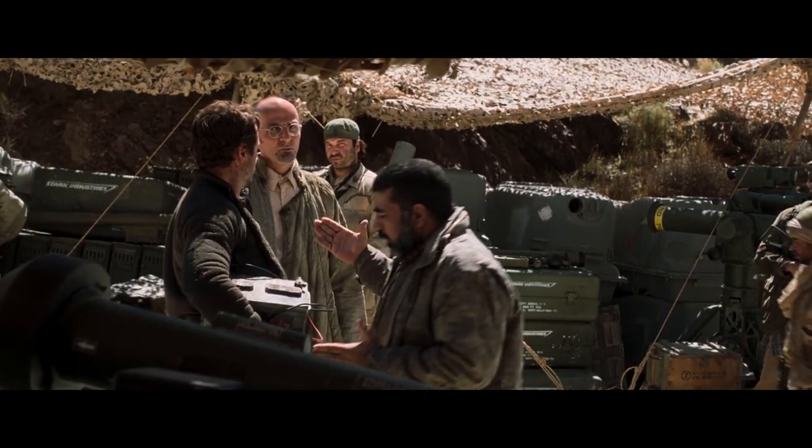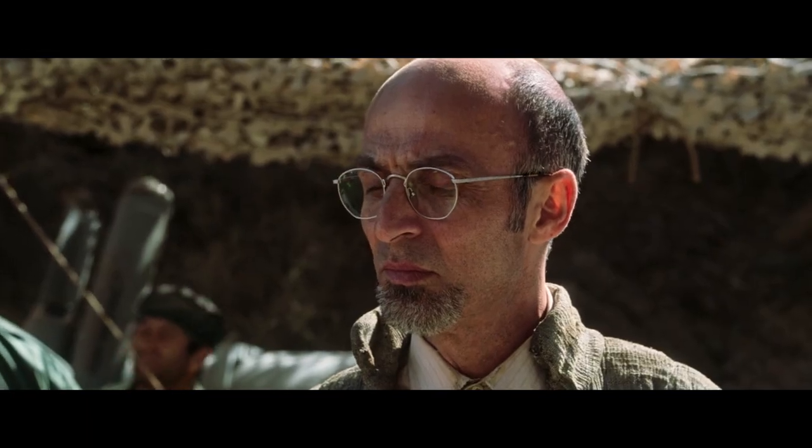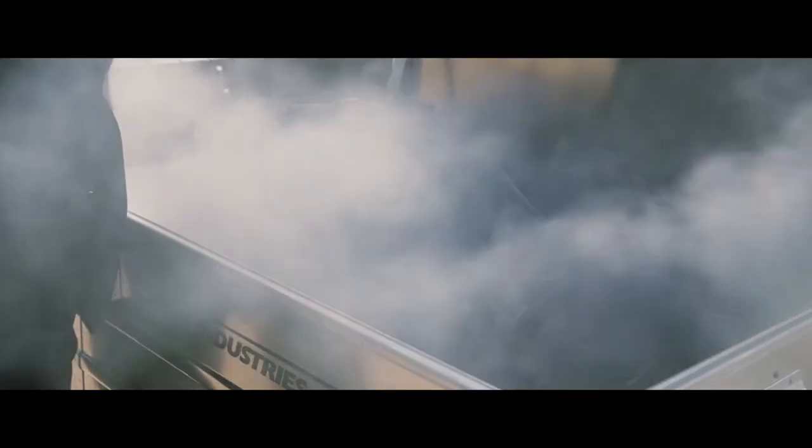The Ten Rings have a singular mission here: to force Tony Stark to build them a Jericho missile, the newest, most high-tech, and deadly weapon from Stark Industries. Tony at first refuses, but faced with the merciless actions of his captors, he begrudgingly agrees.